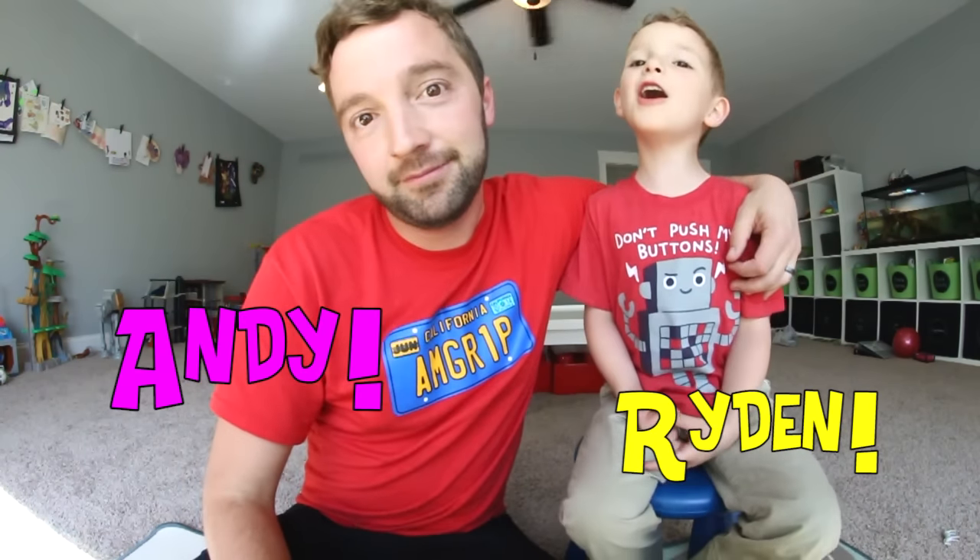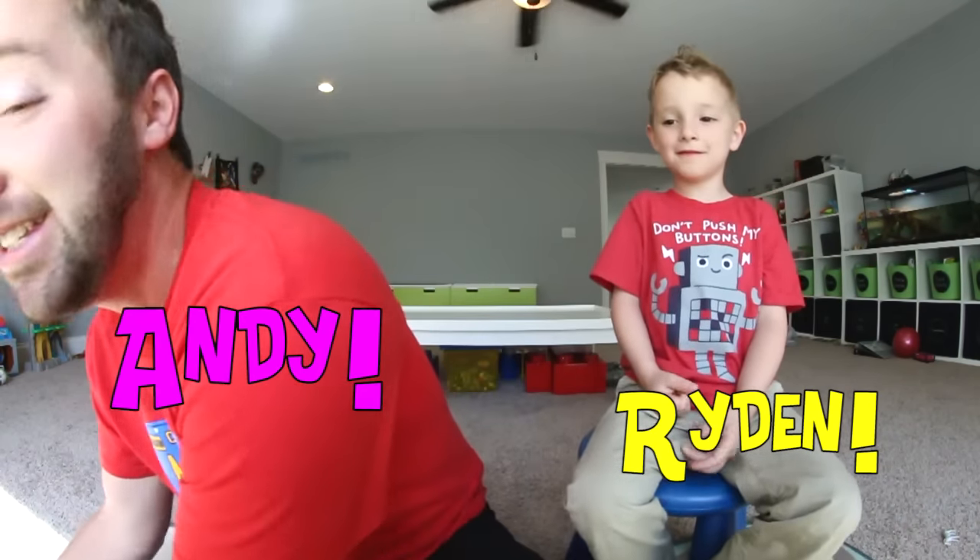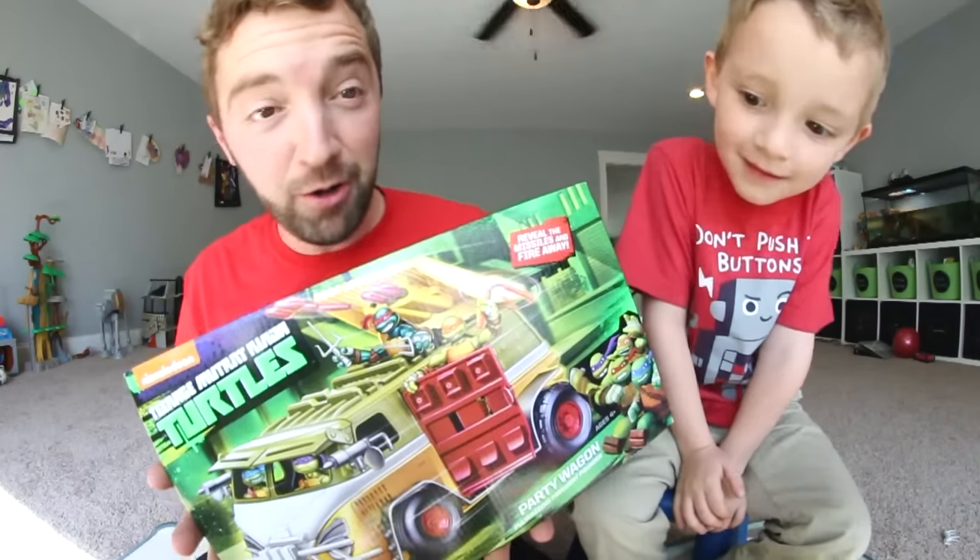But yes, what is up guys? This is Turbo Toy Time! My name is Andy and this is my son Ryden! And we do videos on toys! Today you might have guessed it — we're doing the turtle van!